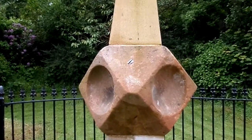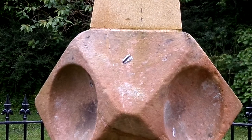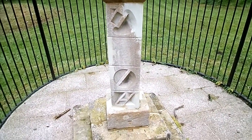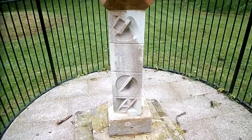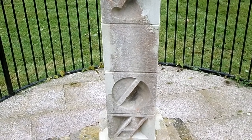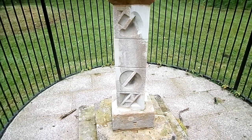The remains of the gnomon could be seen — the lead filling which held the metal gnomon in place. Others had gnomons that were made of stone, so down here these may have been casting a shadow without a metal gnomon but a stone gnomon.